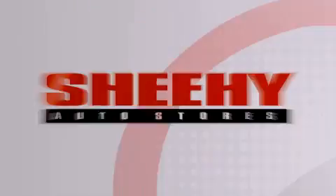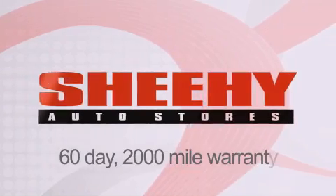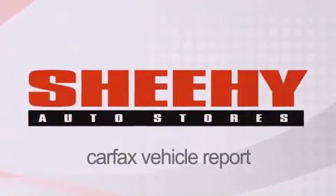Every Sheehy select used vehicle comes with a 3-day money-back guarantee, 60-day, 2,000-mile warranty, passes a state inspection and our 175-point inspection system, and comes with a Carfax vehicle report.